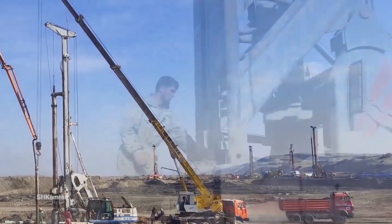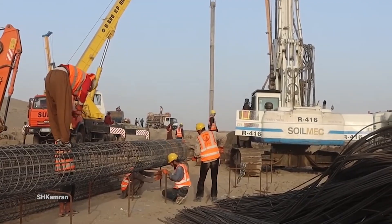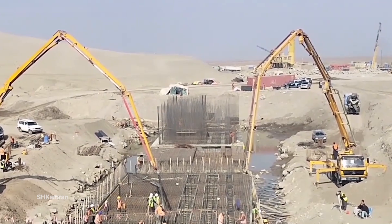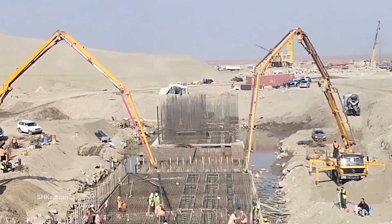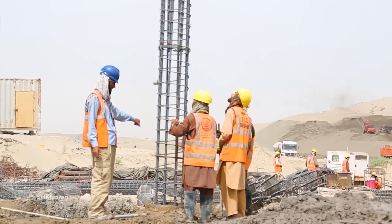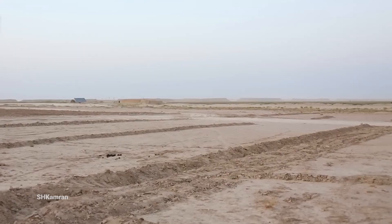This is part of Afghanistan's efforts to develop its infrastructure and improve water resources management in one of the country's key regions. These gates, once completed, will be able to help control floods, regulate water flow for agriculture, and provide sustainable water for local communities.